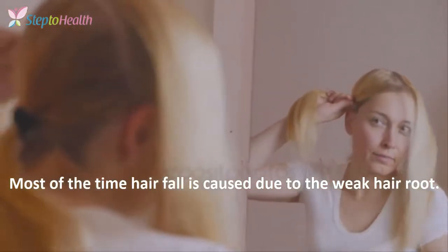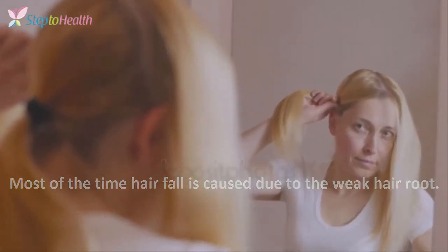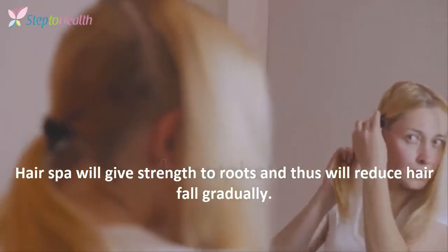Most of the time, hair fall is caused due to weak hair roots. Hair spa will give strength to the roots and those will reduce hair fall gradually.